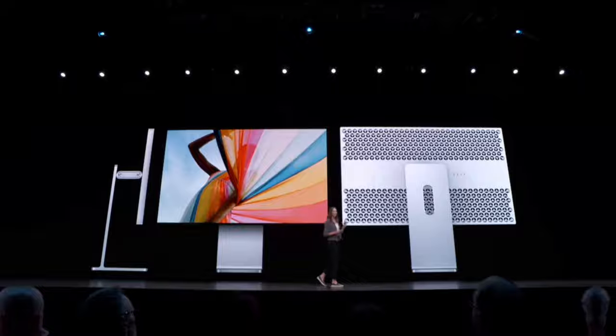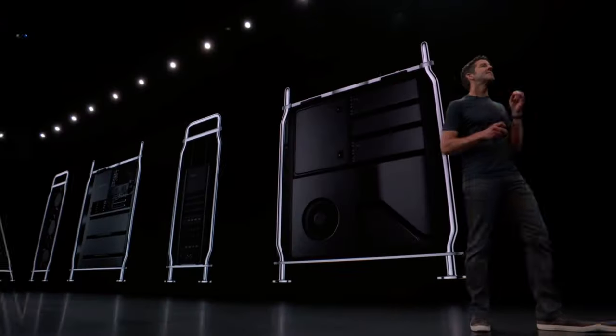Hey, what's going on guys? So today we're going to be talking about WWDC, which just happened a couple of days ago. There have been a huge amount of updates from Apple — we're talking about Mac OS Catalina, iPad OS, the new Mac Pro that has not been updated in years, and there's a whole bunch of iOS updates as well.